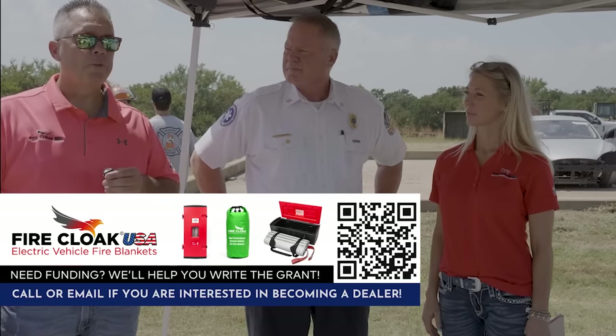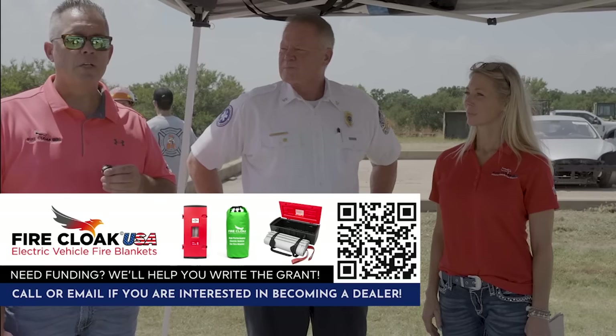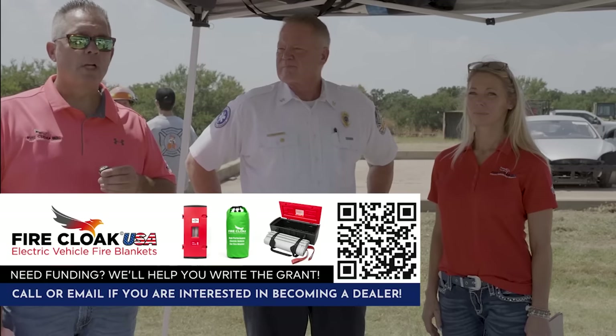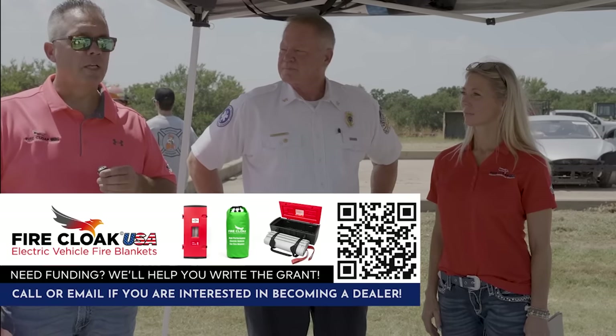We feel really good today. We've got all 50 states being represented on this, as well as four different countries. So we're getting the word out. We encourage you to share this because all the communities are needing it.